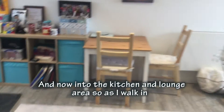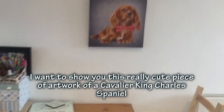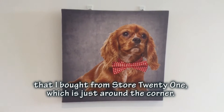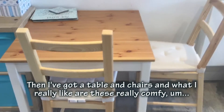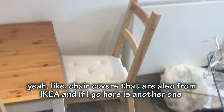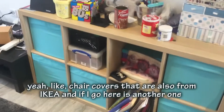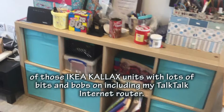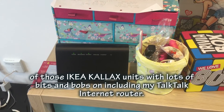I'm now in the kitchen and I'll show you this really cute piece of artwork - a Cavalier King Charles Spaniel - that I bought from Store 21, which is just around the corner where I got the table and chairs. These are really comfy. I also have covers from IKEA, and an IKEA Kallax unit with lots of bits and bobs, including my TalkTalk internet router.